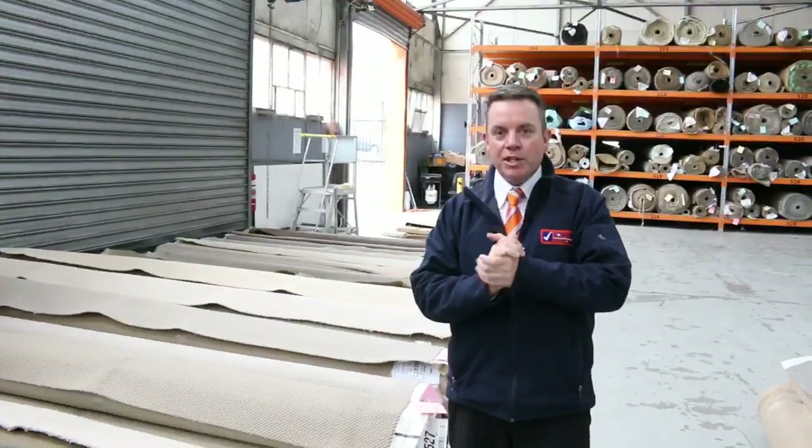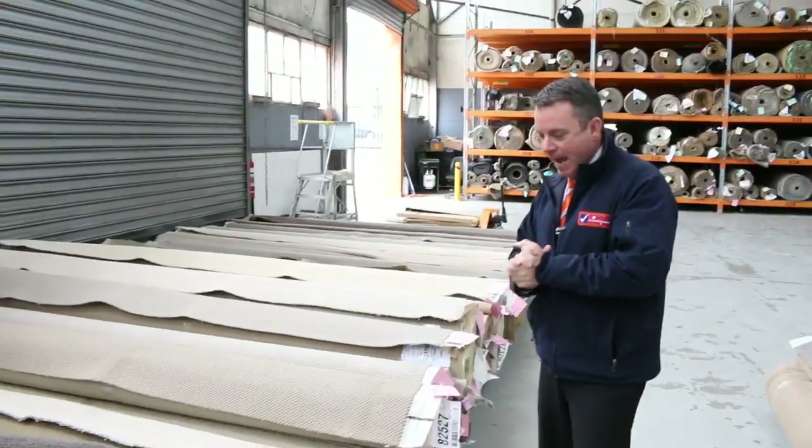G'day, I'm John from Fowler's Auction Sales. I'm here to preview tomorrow's carpet auction, and it's Wednesday the 13th of September at 10am.